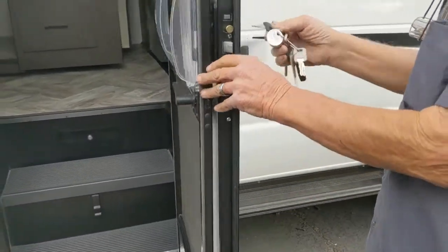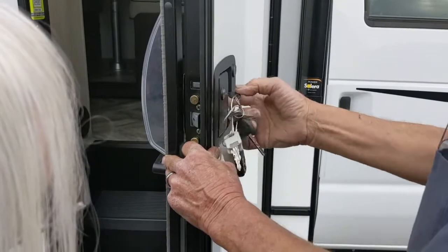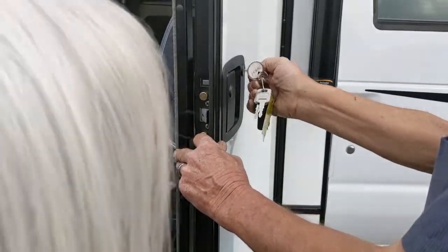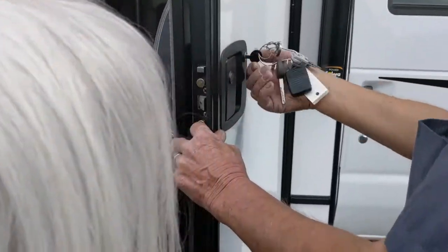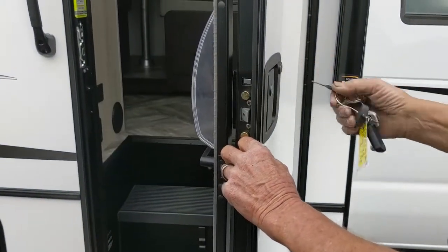This is your entrance door key — that little football-shaped key locks the handle. There. And the deadbolt. There. Same key.